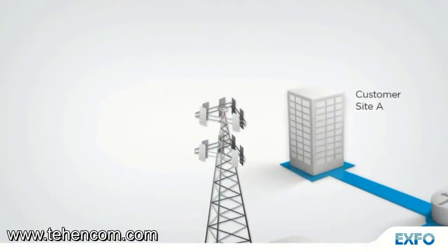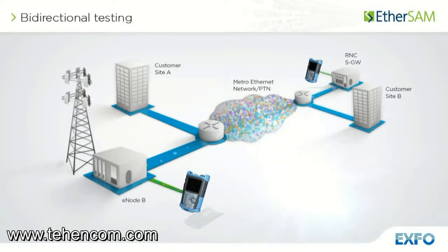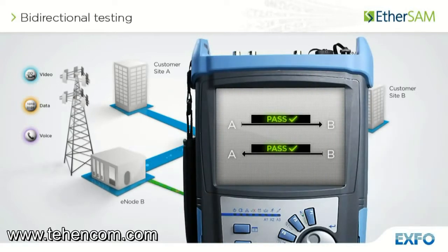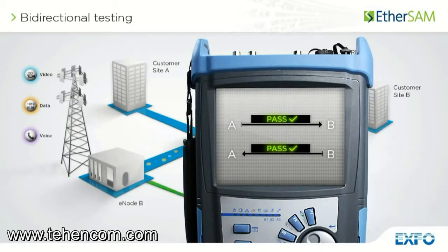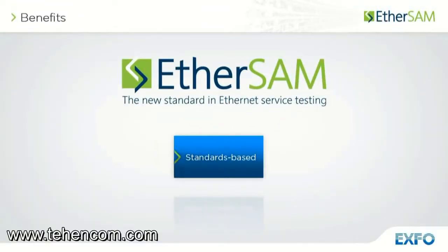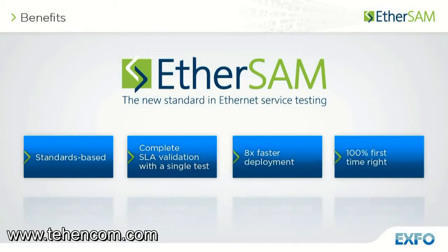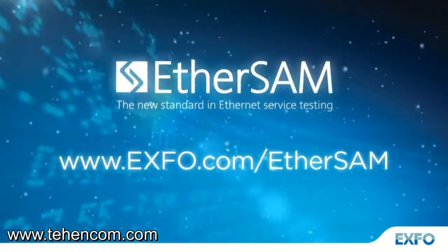EXFO's EtherSAM approach proves even more powerful as it executes the complete ITU-T Y.156 SAM test with bi-directional measurements. Key service level agreement parameters are measured independently in each test direction, thus providing 100% first-time right service activation — that is, the highest level of confidence in service testing. The benefits of EXFO's new standards-based EtherSAM are measurable: complete SLA validation with a single test, 8 times faster deployment and 100% first-time right service activation, enabling network operators to optimize the quality of service and reduce operational costs. EtherSAM — the new standard in Ethernet service testing.